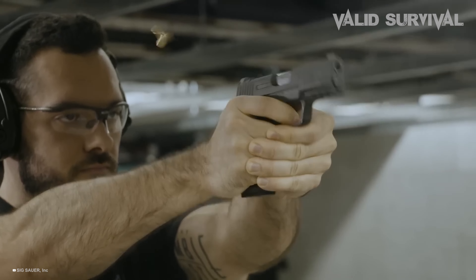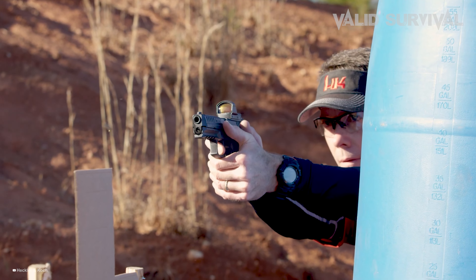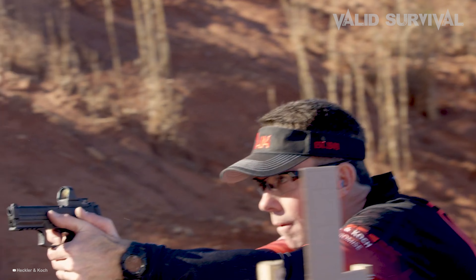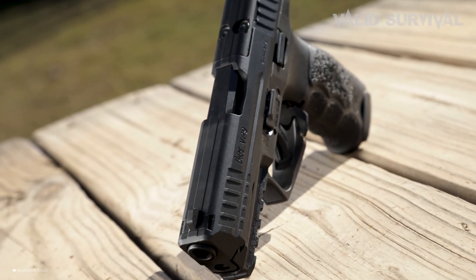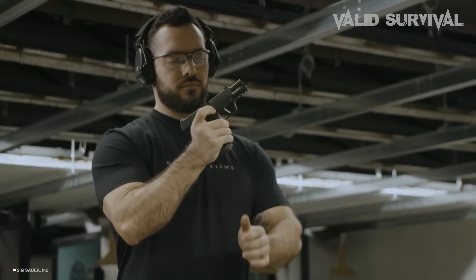The lethality of a 9mm is derived from a combination of advanced gun design, high-quality ammunition, and the shooter's accuracy. What makes certain 9mm pistols exceptionally deadly is not just the caliber itself, but how innovations in design enhance the bullet's performance.